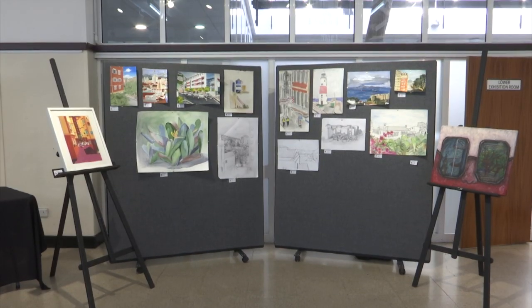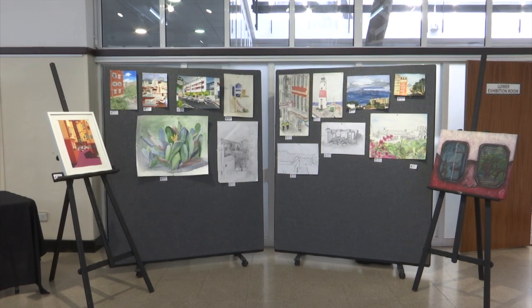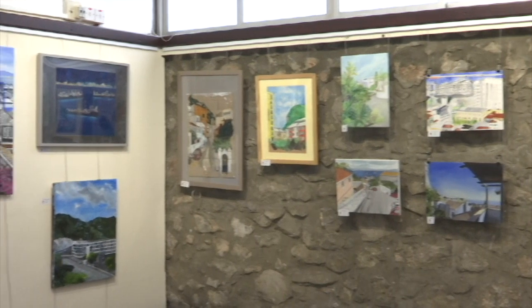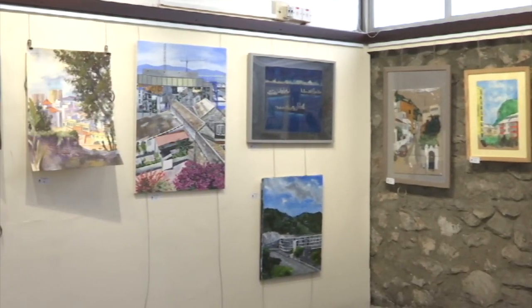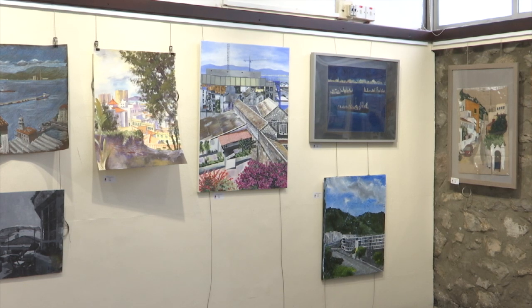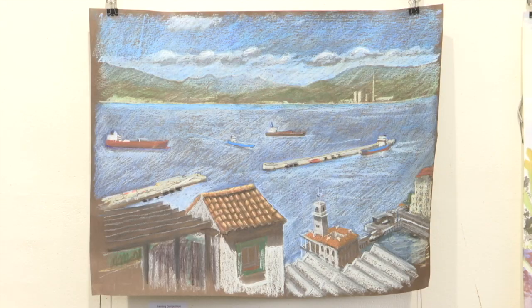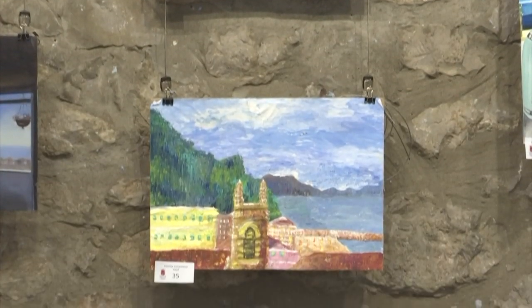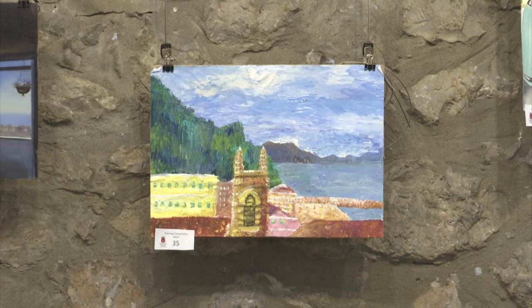The Heritage Trust has over 300 works of art from previous competitions, with the entries providing a snapshot of Gibraltar over the 31 years, with this year in particular capturing an important moment in the rock's social history. Rather than being taken with a camera, it's done on canvas or paper or whatever — and not only does it express the artist's view and perception, it gives us a record of what the area looked like.